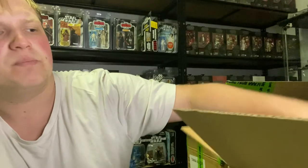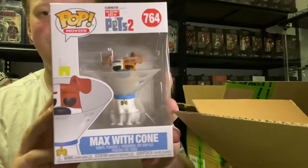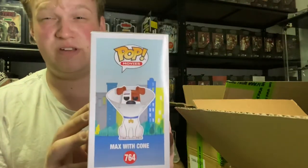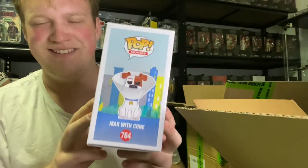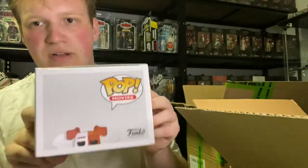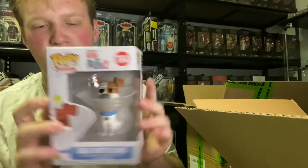The last pop in the box is the Secret Life of Pets 2, number 764, Max with Cone. That's actually my dog's name, but he's a kelpie. I've seen the first movie but wasn't really a fan, and I haven't seen the second one. Anyway, there's a dog — pretty cute in a cone.